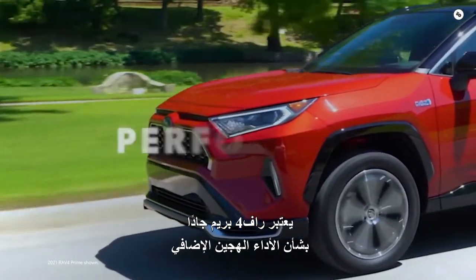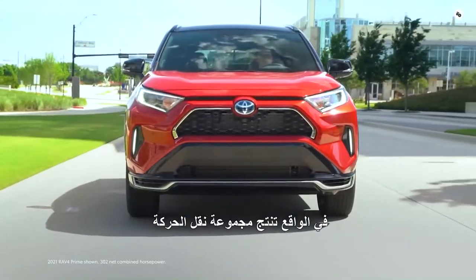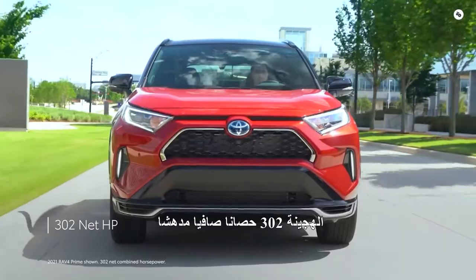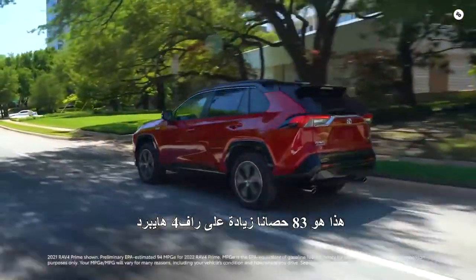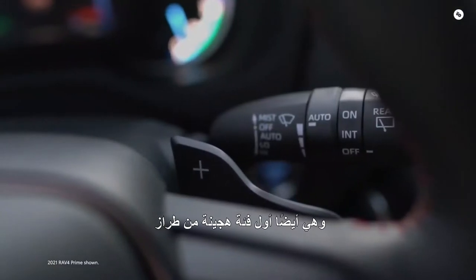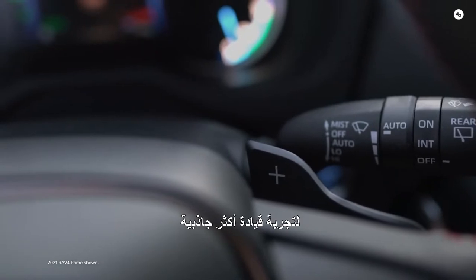RAV4 Prime is serious about plug-in hybrid performance. Its hybrid powertrain produces an impressive 302 combined net horsepower — an 83-horsepower increase over RAV4 Hybrid. It's also the first RAV4 hybrid grade with available paddle shifters for a more engaging driving experience.